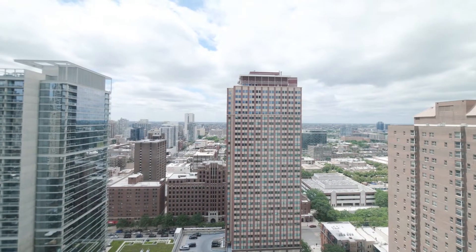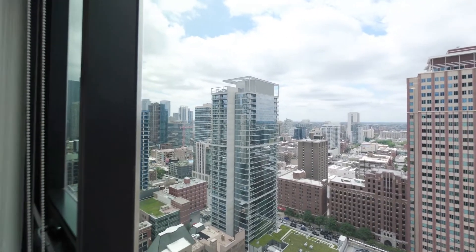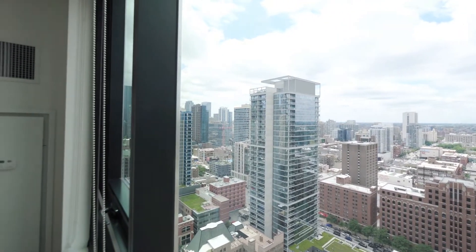A perfect spot to enjoy Chicago's very dramatic sunsets, with a view out of the corner of your eye toward the downtown skyline and the Willis Tower.